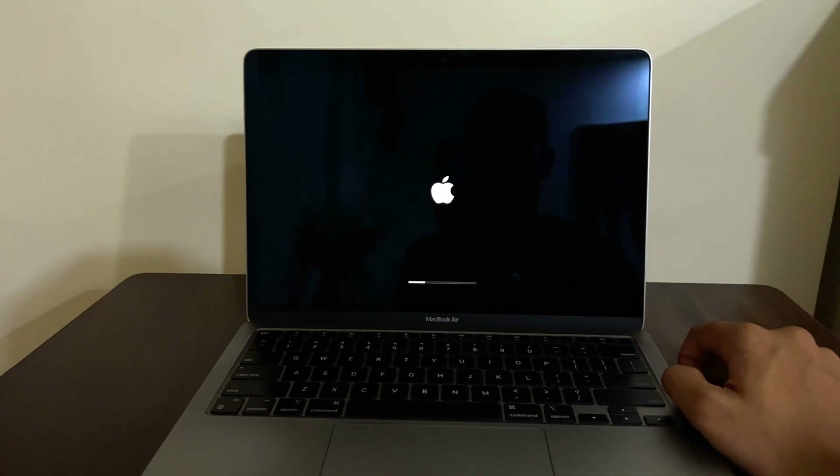I still believe the MacBook Air M1 in 2025 is a pretty smart purchase. I know it's been four years since the amazing MacBook Air M1 launch, and since then we have the M2 and M3 MacBook Airs, but my heart's still stuck to this. This is the cheapest, lightest, and most useful MacBook for most people out there. This is the only video you need to watch if you're planning to buy a MacBook Air in 2025.